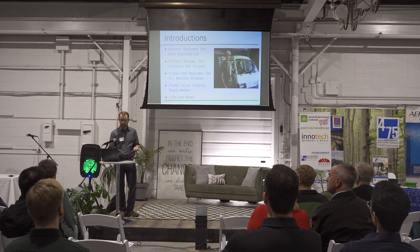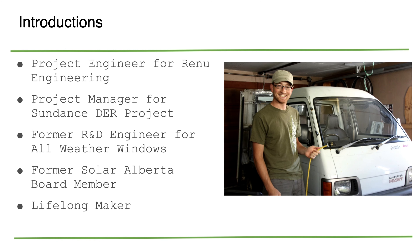My name is Jesse Tufts. I am a mechanical engineer. I graduated from the U of S in 2006. I've been doing a variety of things for a long time — almost different careers I could say — and I've switched around, but recently I've been trying to shift more towards sustainable building.